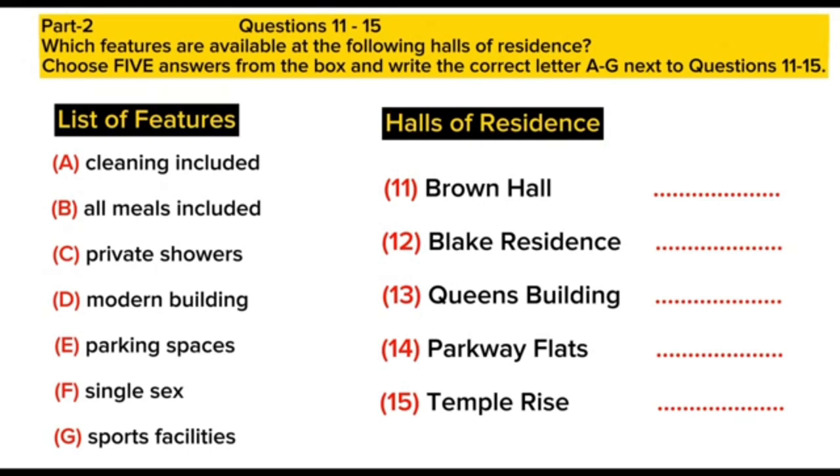A further option is the Parkway Flats, which won an award for design in its day, and this building now has a preservation order on it. This has meant that only a limited amount could be done to upgrade it, and the surrounding area is important, so parking is not permitted around the flats. However, the flats do have many extra facilities, such as a special computer room, a small library, and a self-service restaurant. The cost of breakfast, lunch, and dinner is covered in the fees for this hall, so it does look a bit more expensive.